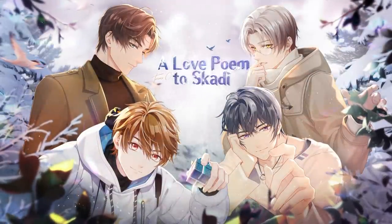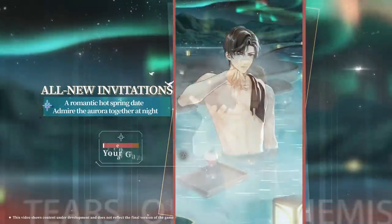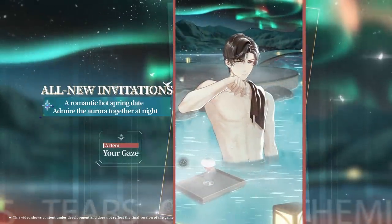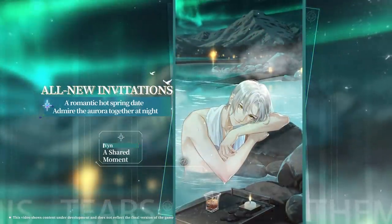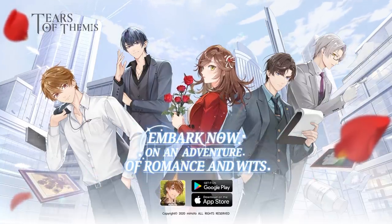Mahoyo never fails to wow me with their stunning artwork and phenomenal voice acting. In the new A Love Home to Scottie event launched on January 1st, there are new beautifully illustrated cards and four new invitations. I am blown away by the quality of the artwork — definitely go download Tears of Themis if you enjoy detective-style romance games. Thank you so much again to Mahoyo for sponsoring this video.